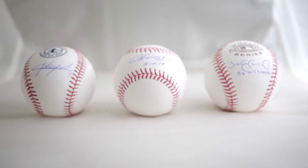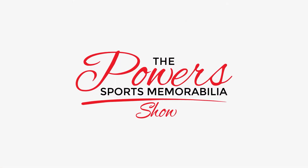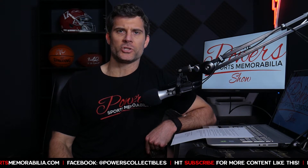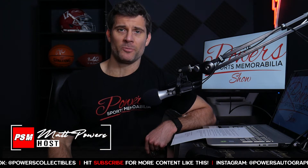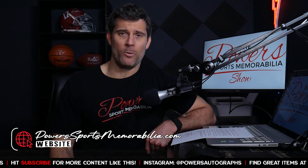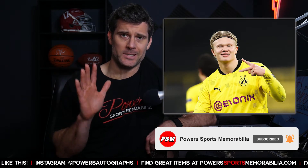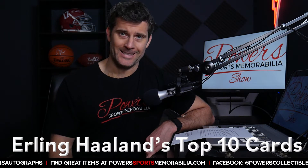Welcome back to another episode of the Power Sports Memorabilia Show. I am your host Matt Powers — thank you for joining me. Please visit PowerSportsMemorabilia.com and follow me on Instagram at powers autographs. Erling Haaland has become one of the hottest players not just in the soccer card market but in the sports card market overall.